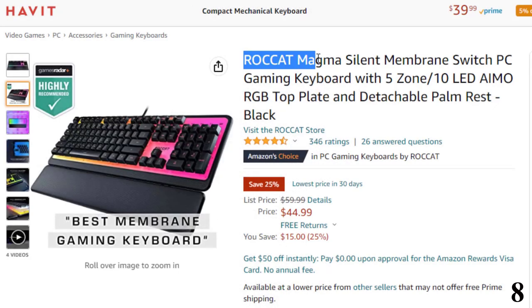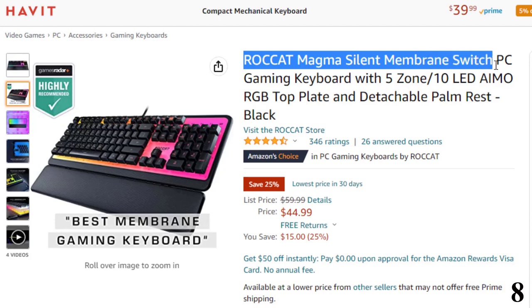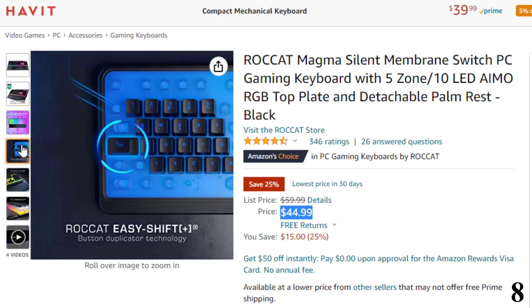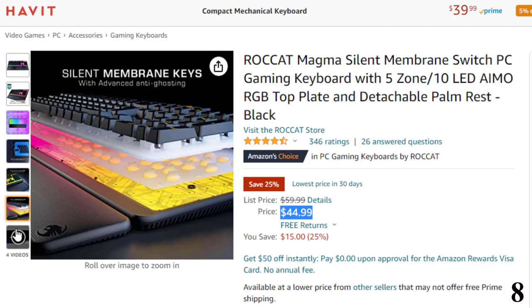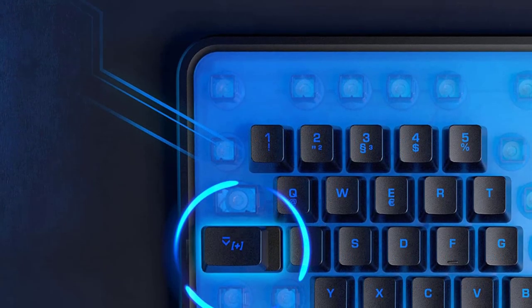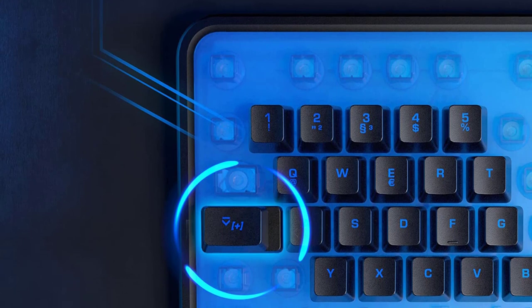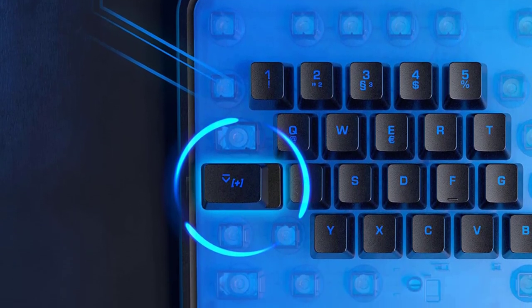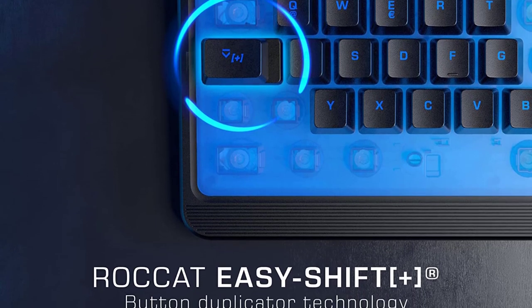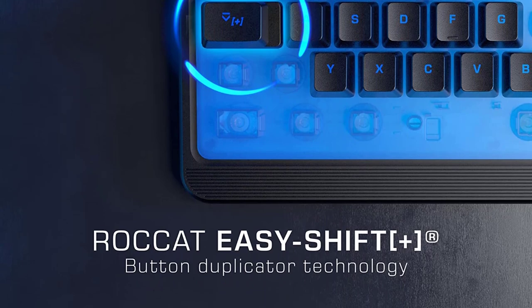Number 8: Rocket Magma Silent Membrane Switch PC keyboard. Now you can get it at around $59. Features silent membrane keys equipped with high-quality rubber dome keys for silent typing that feels both responsive and reliable. Advanced anti-ghosting technology ensures each keystroke of the most used keys is registered, no matter how frantic the gaming action gets. Roccat's EasyShift technology adds a secondary function to compatible keys — hold down the modifier key for double the command power. Full backlighting in 16.8 million colors, detachable palm rest, and a sealed precision-engineered surface to keep dust and dirt out for hassle-free cleaning.